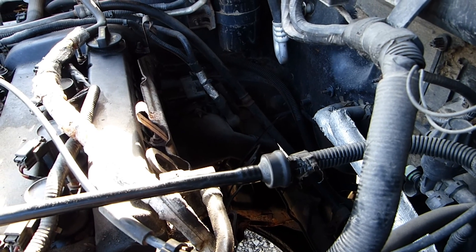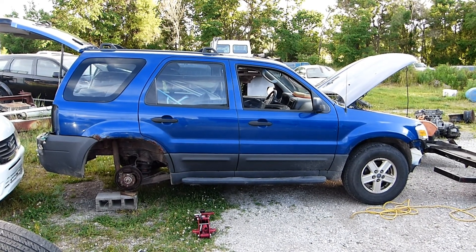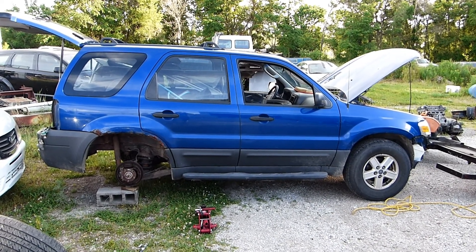Yeah, that's enough of that. I don't want to be deafened. Friends, permit me to show you why I junked this Ford Escape.